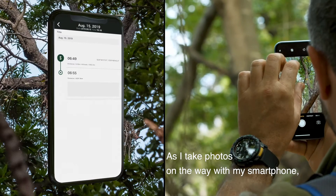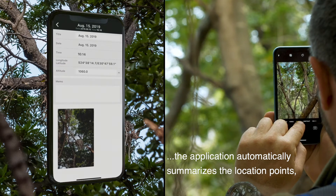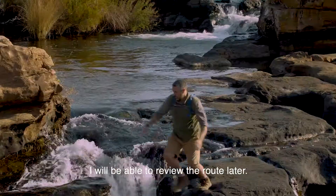As I take photos on the way with my smartphone, the application automatically summarizes the location points, plots them on a route and stores my photos. I'll be able to review the route later.